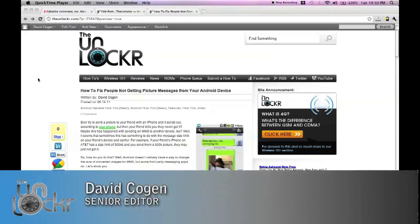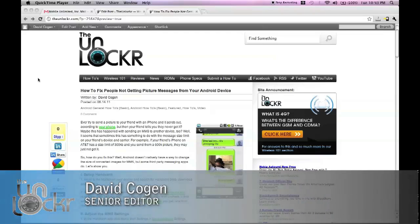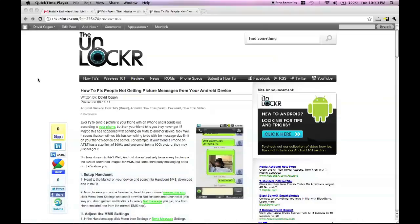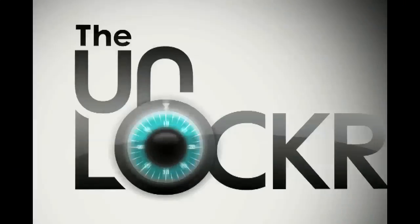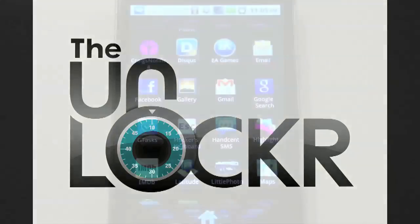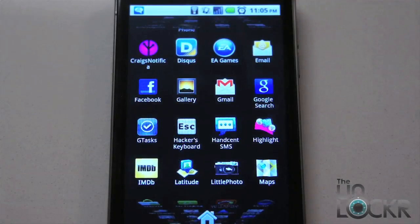Hey guys, this is David from TheUnlocker.com and today we're going to show you how to fix the problem of people not getting your picture messages from your Android device. So let's say you've got a friend with an iPhone and every time you try to send him a picture message it just doesn't work.